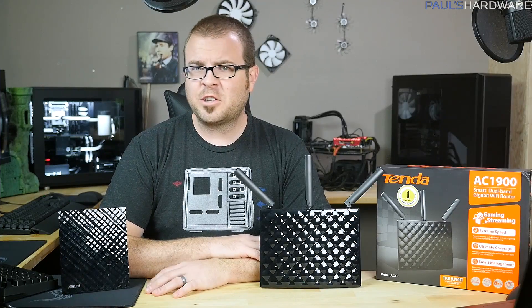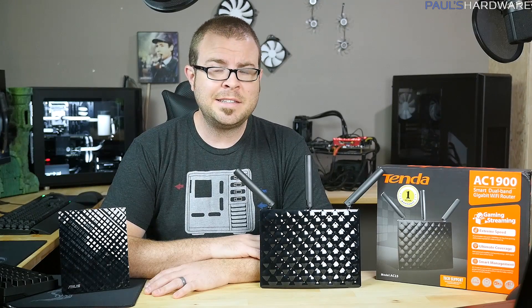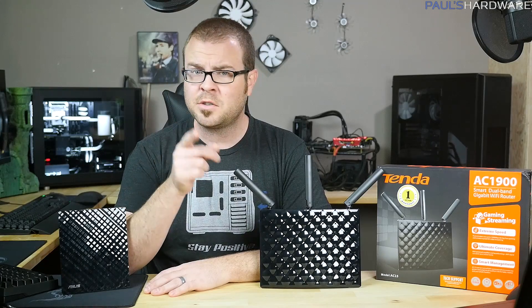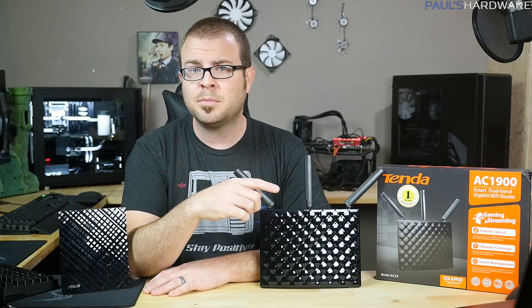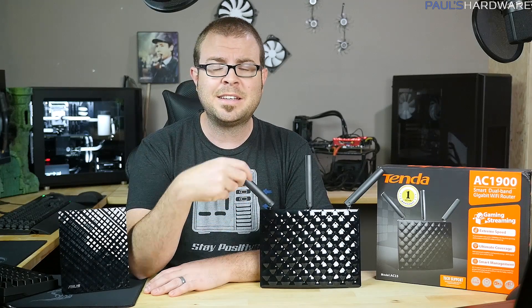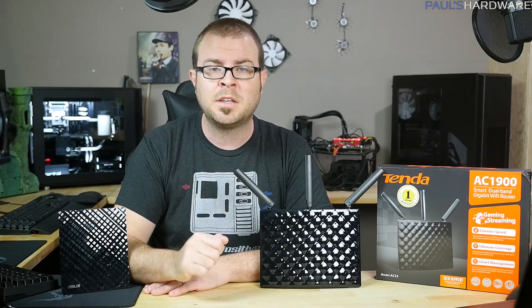If you don't do a lot of file transferring on your home network, you might think 802.11ac isn't really necessary — and that could be true. But also consider this: a faster router helps when you have multiple devices connected. A router does not talk to multiple devices at the same time; it switches between them one at a time. If each transmission completes more quickly, it speeds up the queue for all other connected devices. Something to think about.